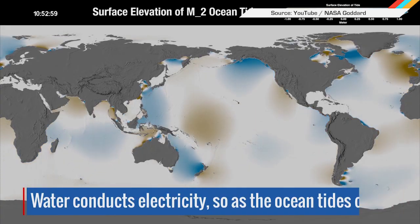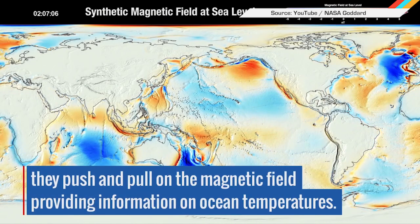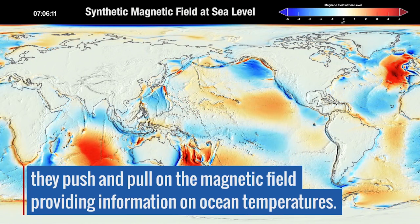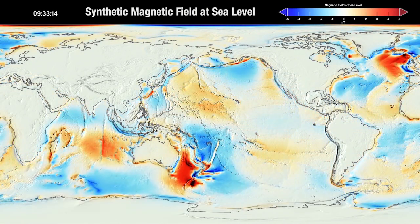Similarly, they're figuring out how much heat is stored in our oceans, and for that they had to track magnetic fields. It works because seawater is a good electrical conductor. But as temperatures change, so too does water's conductivity, so they just look for fluctuations in those magnetic fields over time.